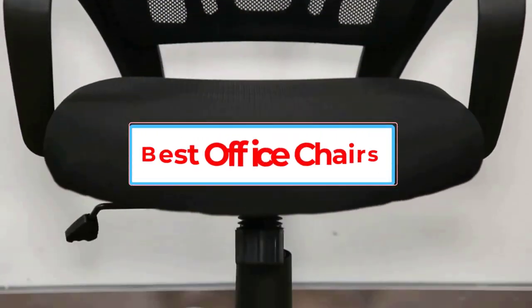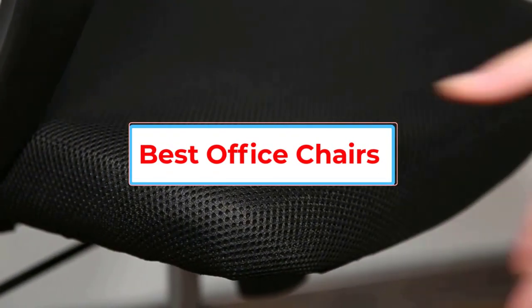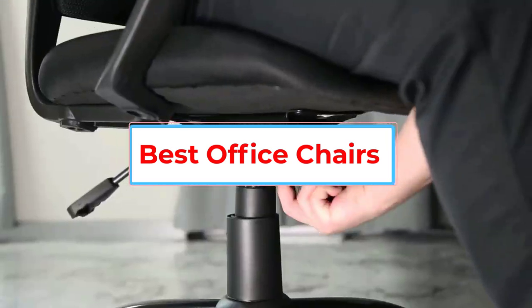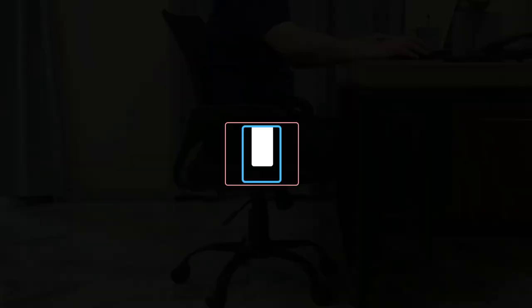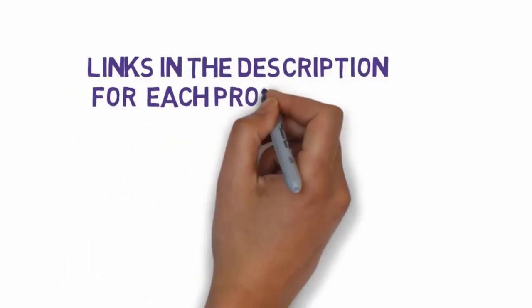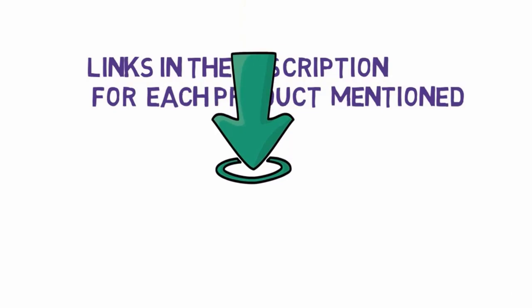Are you looking for the best office chairs? In this video, we will look at some of the 5 best office chairs on the market. Before we get started, we have included links in the description, so make sure you check those out to see which one is in your budget range.